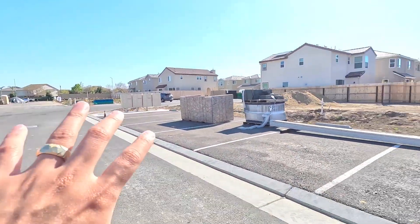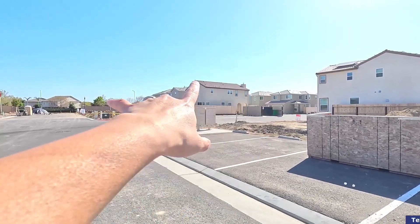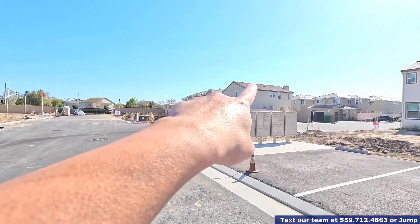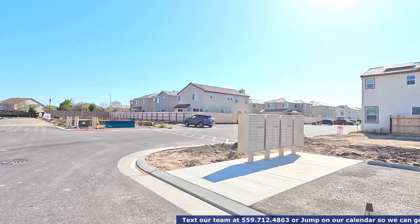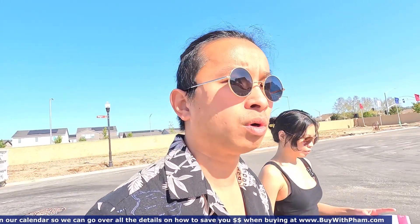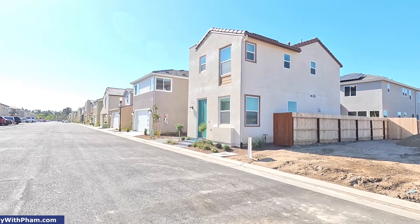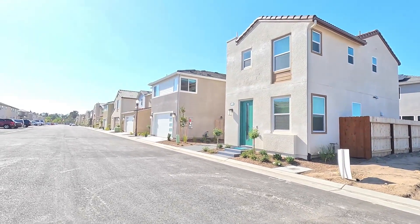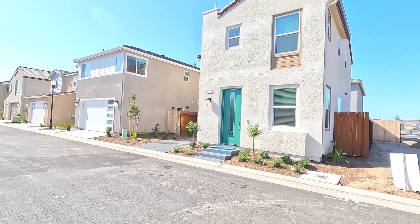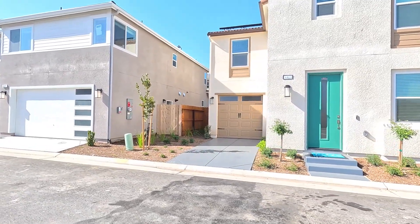Over here in this community there's side parking, extra parking on the side. There's a pool and everything. Currently we're walking toward the house that's for sale, which is the model 1412. Here's what the 1,227 model looks like — this is a smaller model, one bath, one garage, and somebody's living there.